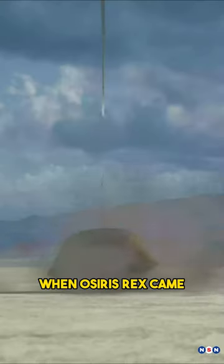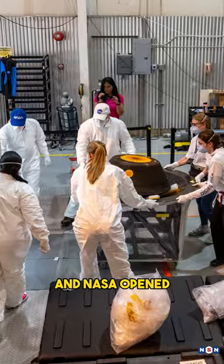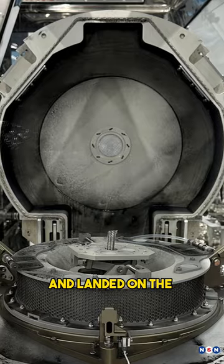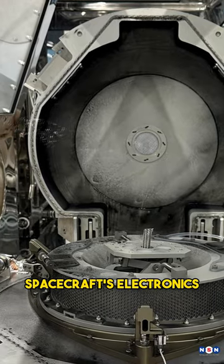And it did it. But that's not all. When OSIRIS-REx came back to Earth and NASA opened the capsule, they found more dust than they expected. Some of it had escaped from the container and landed on the spacecraft's electronics. How crazy is that?